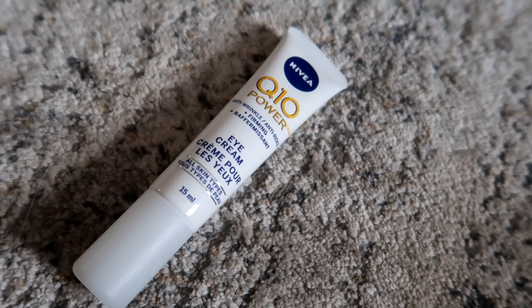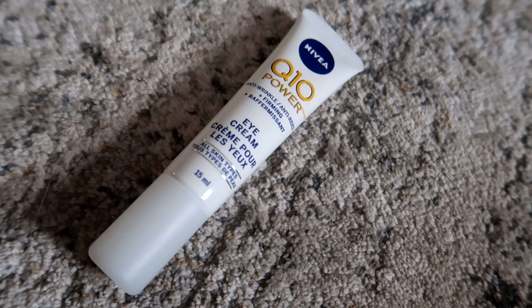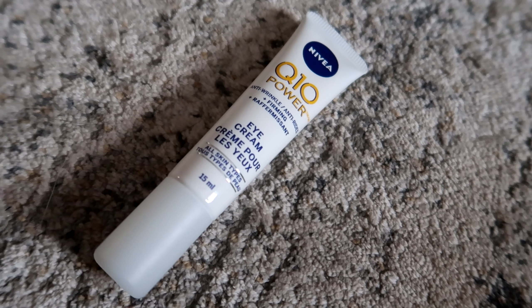The next item is a repurchase — I've repurchased it four times. It's the Nivea Q10 Power Anti-Wrinkle Plus Firming Eye Cream. I know some people say to just use a regular moisturizer, but I've been using an under eye cream since age 15. I've really noticed it helps with brightening and moisturizing under my eyes, and makeup goes on better. It's less about preventing wrinkles and more that it just makes me feel better — it's a step in my skincare routine that I love.